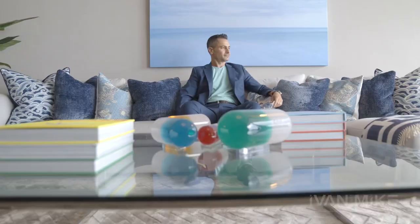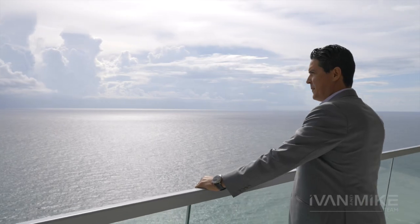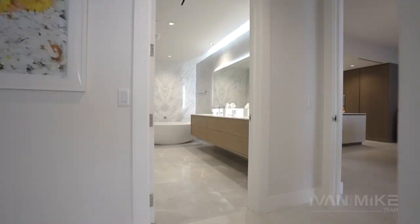The unit's been fully decked out by Habitus. My favorite thing about unit 3403 is the views. It's a flow-through unit — you have sunrise, it's tremendous to take a look at night, and it just breathes.